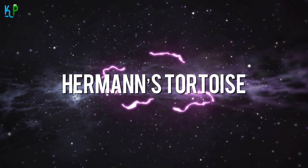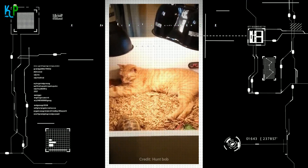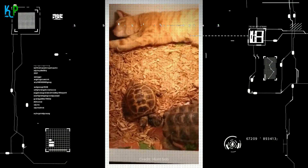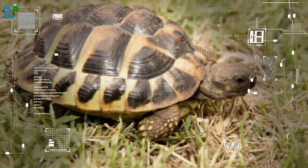Herman's tortoise has a brown and yellow shell with beautiful patterns and is native to the Mediterranean region. They are relatively small in size, measuring only about 8 inches in length. One of their unique features includes a single horn-like claw which can be found at the tip of their tails.